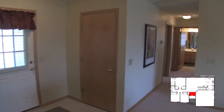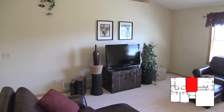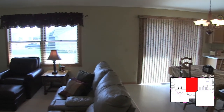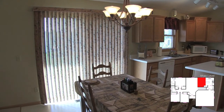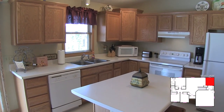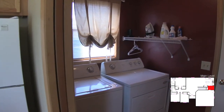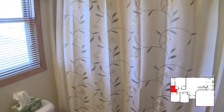This home, built in 2002, definitely has an open floor plan and allows for a lot of flexible living. With a conveniently located main bath, now let's head into the master suite.